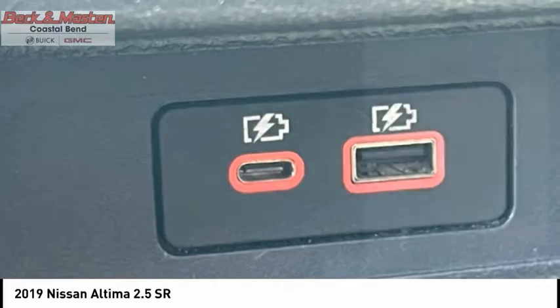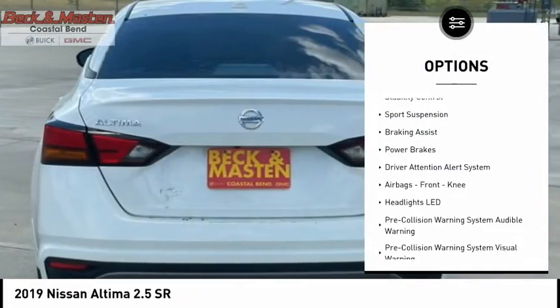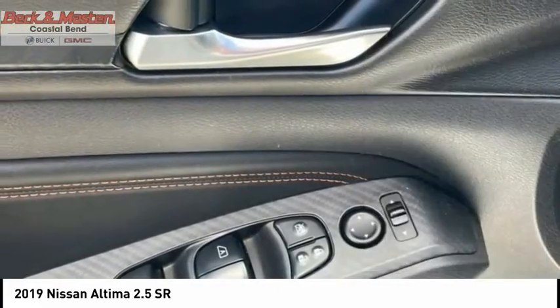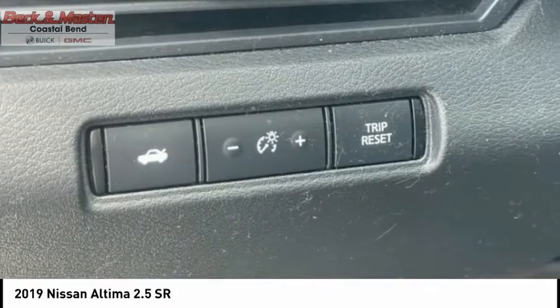Here are some of this vehicle's great options: power windows with safety reverse, remote engine start, active grille shutters, traction control, stability control, sports suspension, braking assist, power brakes, driver attention alert system, airbags, and front knee airbags.